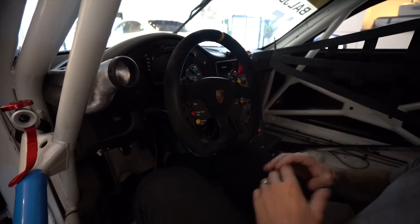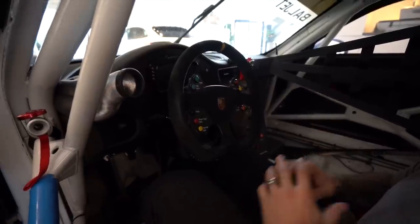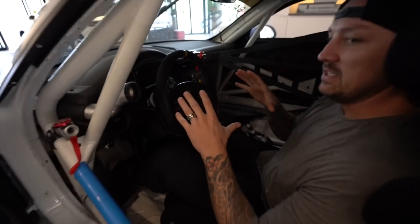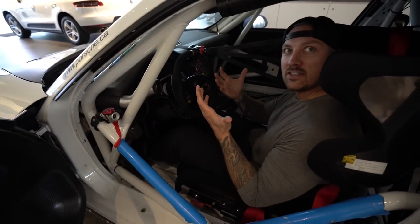I admit, I don't claim to be a race car driver — I have very little track experience, but I love building what my interpretation of a race car for the street is.